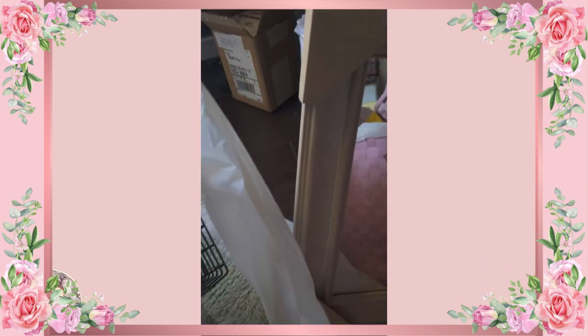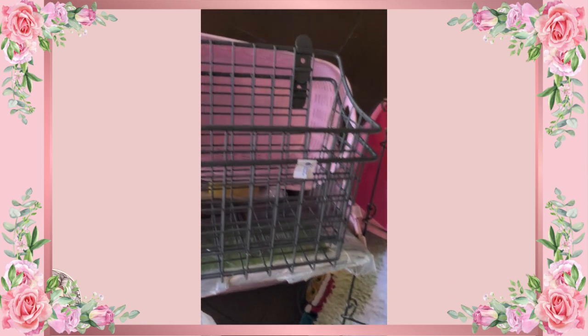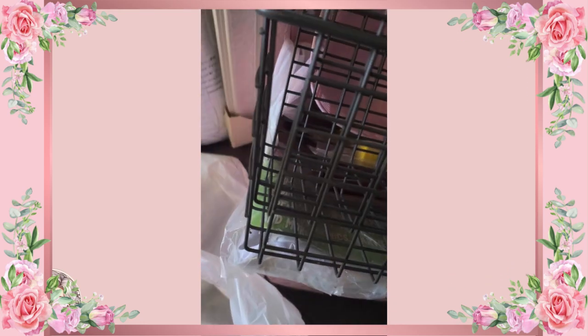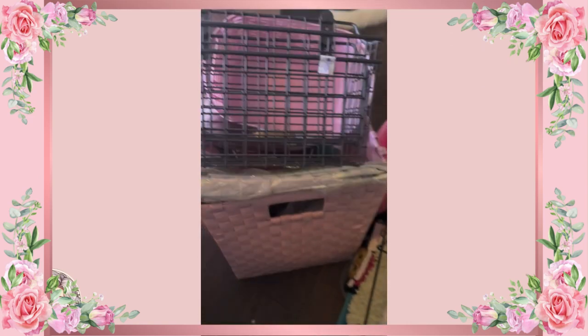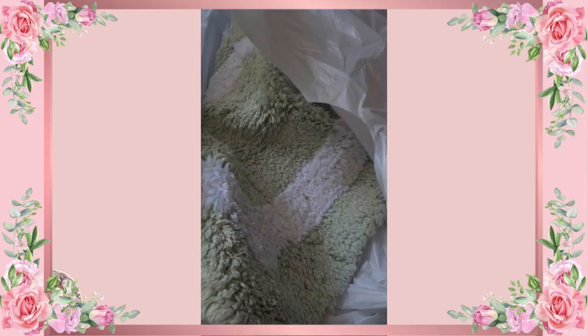I found these baskets that I'm planning to paint — both of them for two dollars — to hang and put your stuff in, like projects you're working on. Give me ideas down below in the comments — tell me what you think I should use these little baskets for, and the magazine holder. Here's the other one.